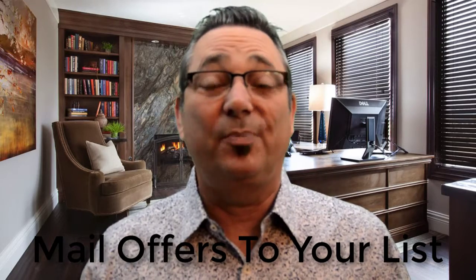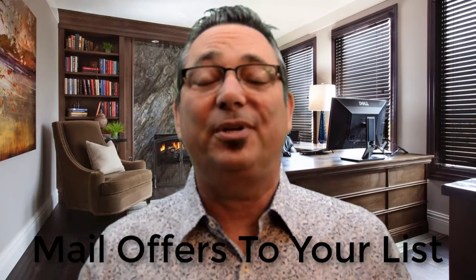Number seven: once you build a list, mail out to that list your offers and products. You've already got people that you've helped who are interested in what you're selling — now you can actually send products out to them. You can never have a list that's big enough; you always want to add to your list.